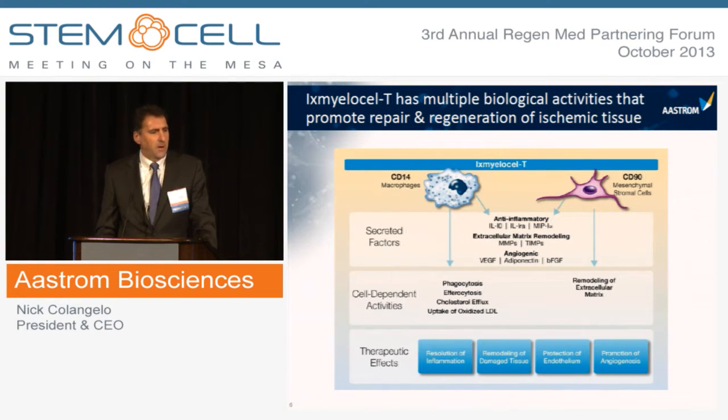It is this combination of paracrine effects through secreted factors and direct cell activities that leads to the therapeutic effects we've observed: resolution of inflammation, promotion of angiogenesis, and tissue repair and regeneration.